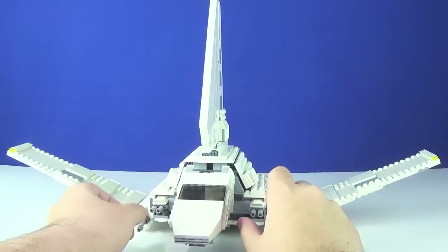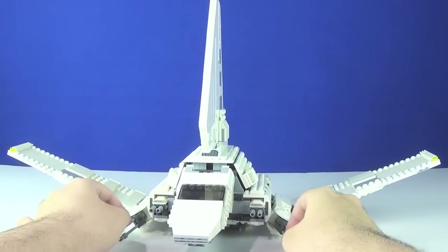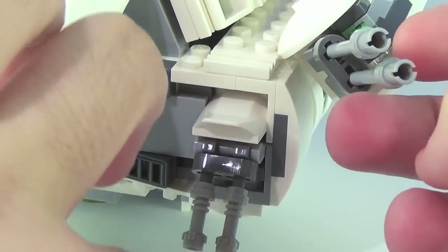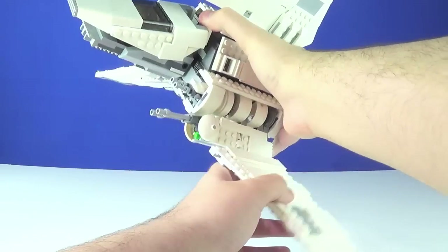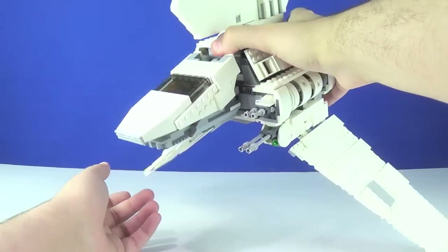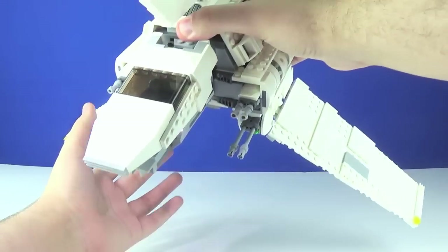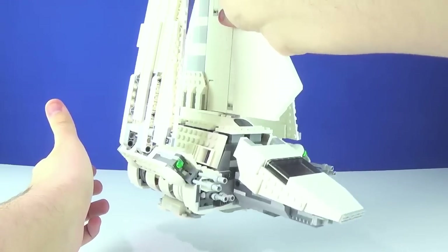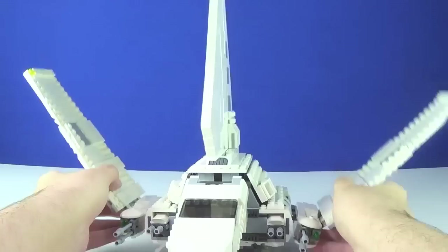There are also adjustable cannons on the wings — pretty much all the guns on this thing are on hinges, which is pretty sweet. They have a similar design to each other. Getting it into full flight mode, you can see that the guns actually align, which is a cool detail. The whole thing is very sturdy and very easy to hold — definitely the easiest way to pick it up is by the main wing, which is very sturdy.